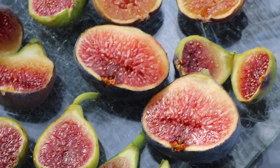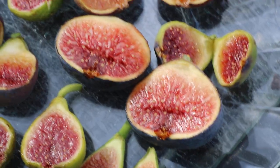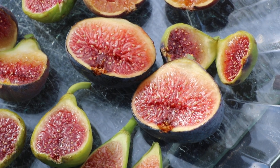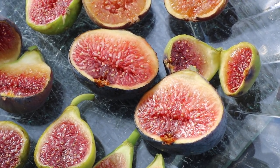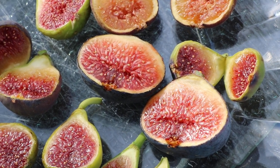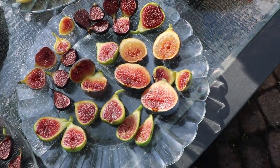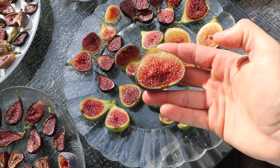All right everybody, this is Ross the Fig Boss, and you guys see that large fig there in the center of the screen? That's the fig we're going to be talking about today. It's called Brogiotto Niro or Borgesote Noir, depending on what language you're speaking in, and it is just basically one of the best commercial figs available.